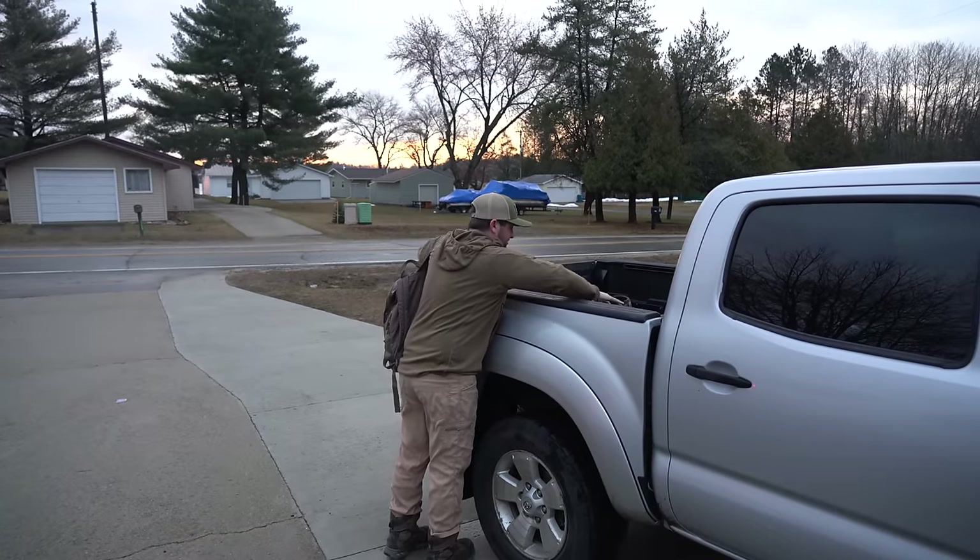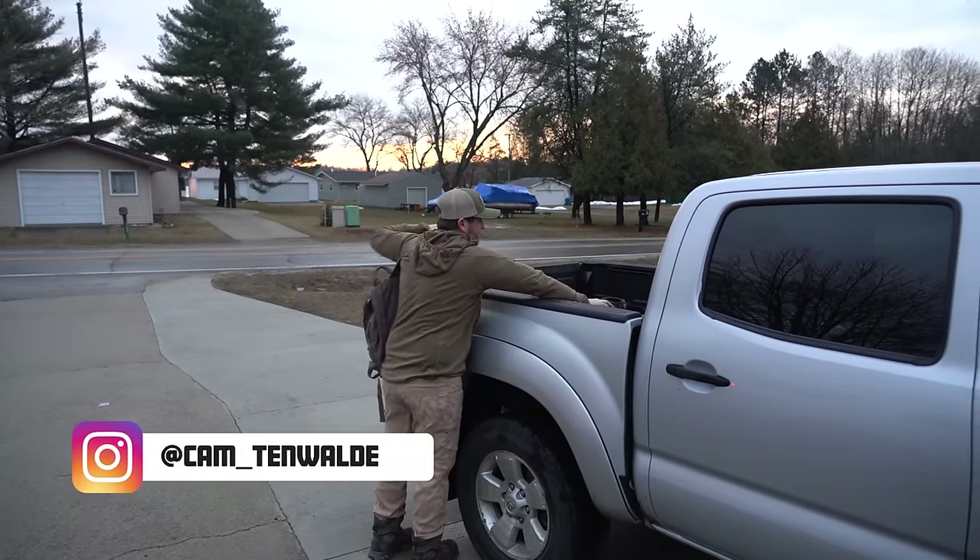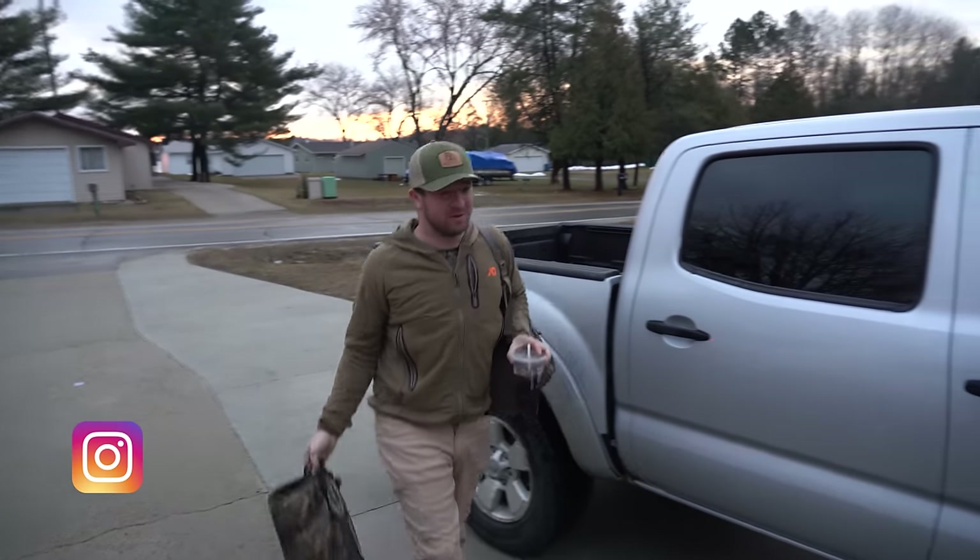What are we about to do? About to go find some sheds. Truck bed full. Some big ones? Some big ones.